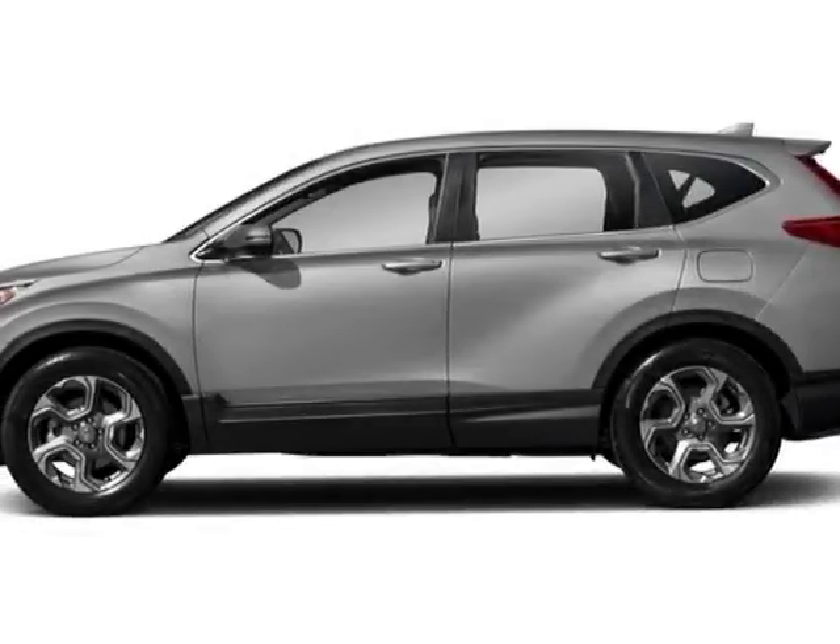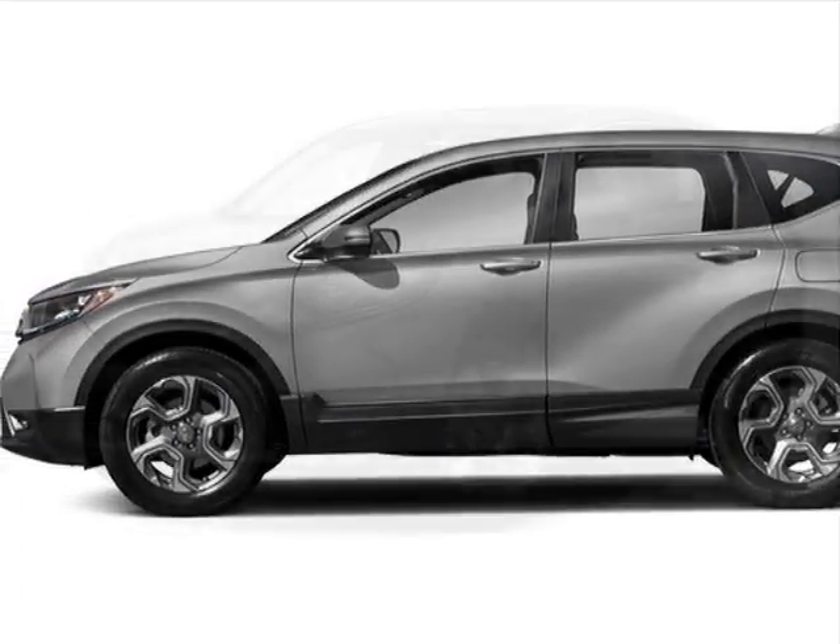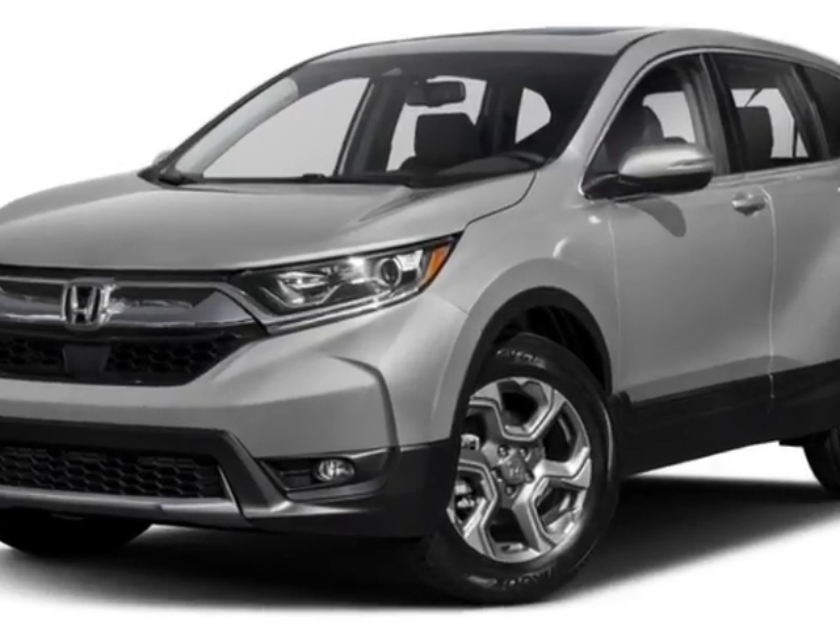Take a look at this new 2018 Honda CR-V. For your protection, this vehicle has a full factory warranty.